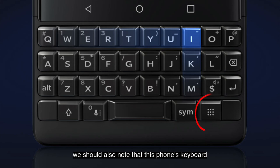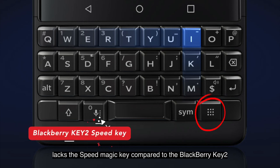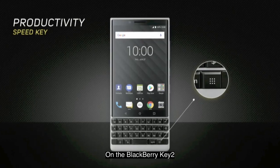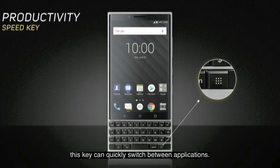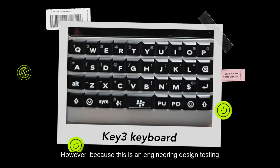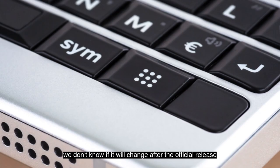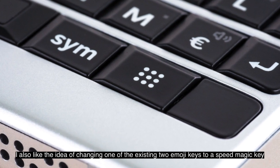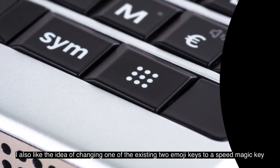Furthermore, we should also note that this phone's keyboard lacks the Speed Magic key compared to the BlackBerry Key2. On the BlackBerry Key2, this key can quickly switch between applications. However, because this is an engineering design testing or design verification testing device, we don't know if it will change after the official release. I also like the idea of changing one of the existing two emoji keys to a Speed Magic key.